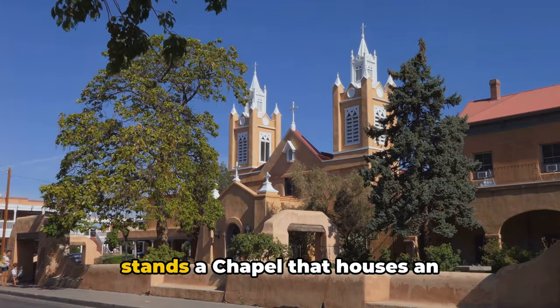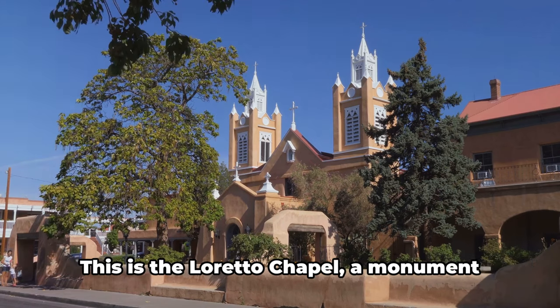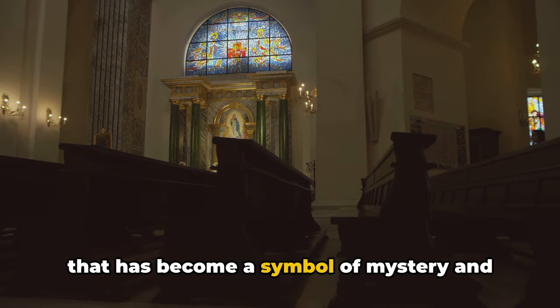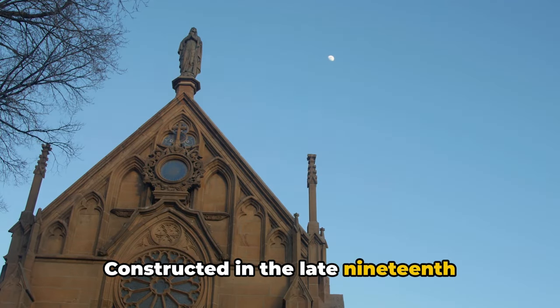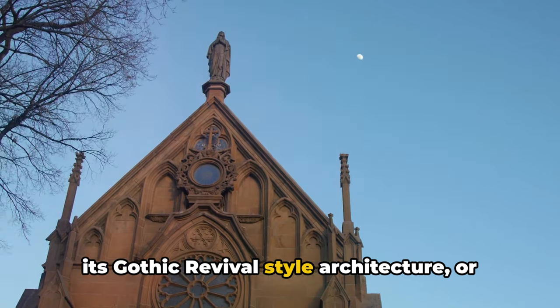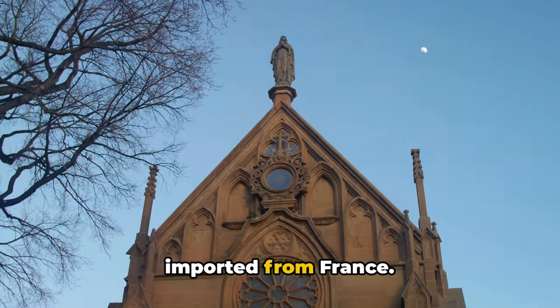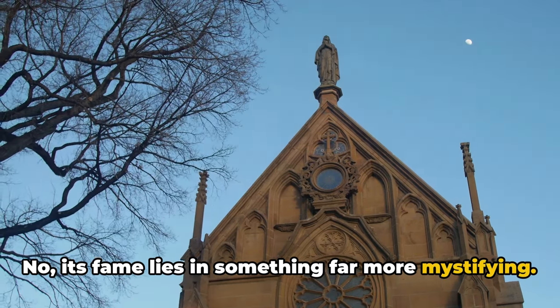In the heart of Santa Fe, New Mexico, stands a chapel that houses an architectural marvel defying the laws of physics. This is the Loretto Chapel, a monument that has become a symbol of mystery and awe for generations. Constructed in the late 19th century, this chapel is renowned not for its Gothic revival-style architecture or its exquisite stained-glass windows imported from France — its fame lies in something far more mystifying.